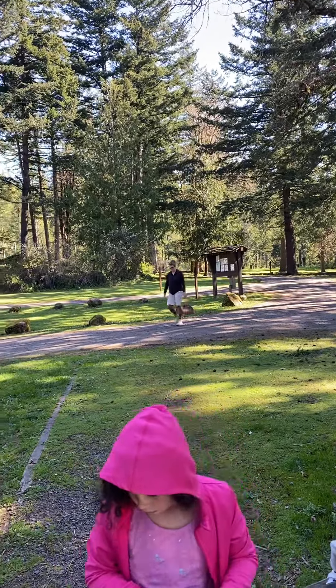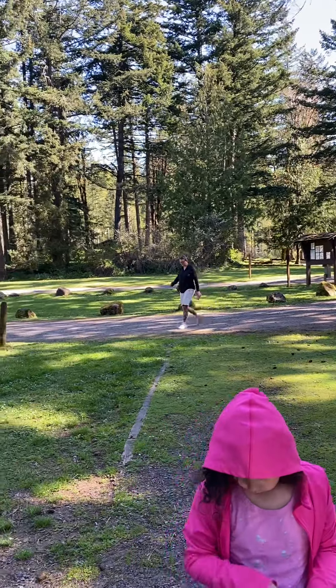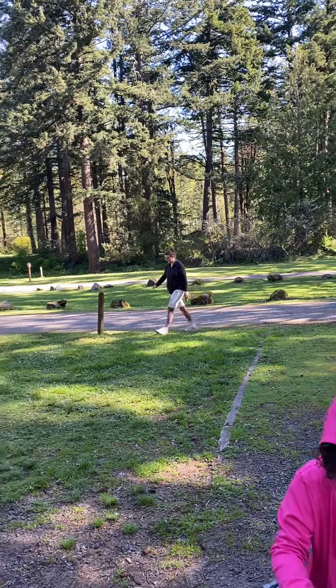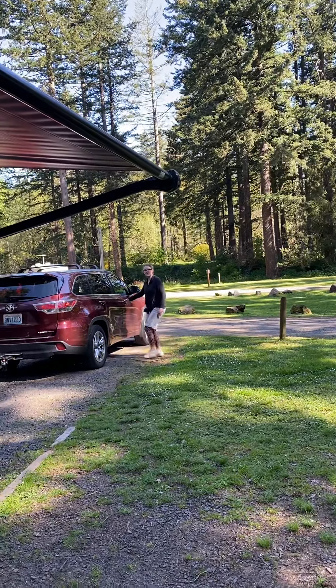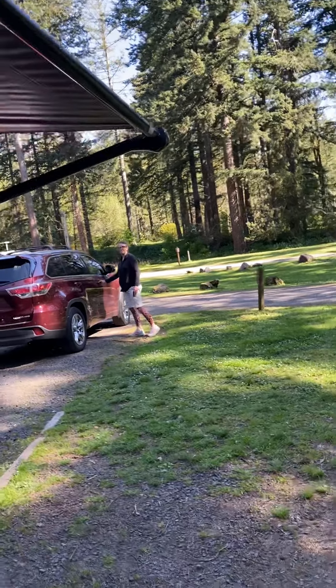So this is our first camping shakedown cruise. We're trying to decide right now if we're going to go back tonight — it's Saturday — or do one more night. We'll see. Oh, there's mama coming back. We're using the campsite facilities. Nice facilities. Mama likes.